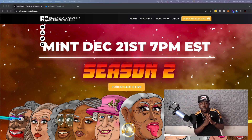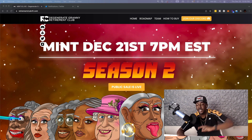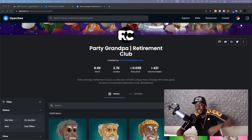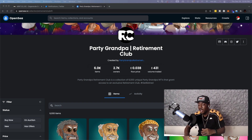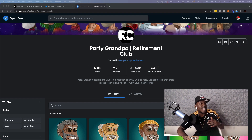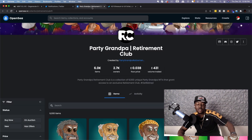Before we jump into season two, I want to go over their season one. Season one completely sold out — it was 6,000 party grandpas, flipping as high as 5 Ethereum. 431 Ethereum has been traded within this club. Let's translate that: that's 1.7 million that this last collection has traded.